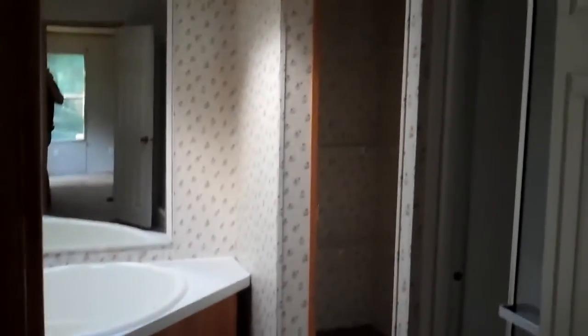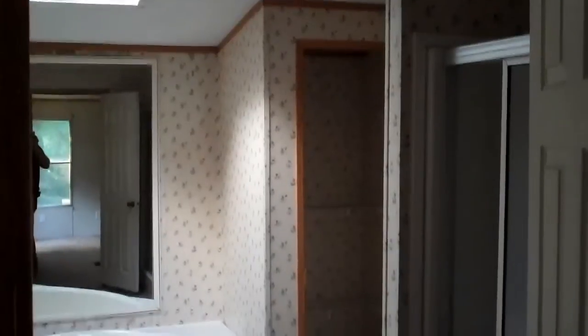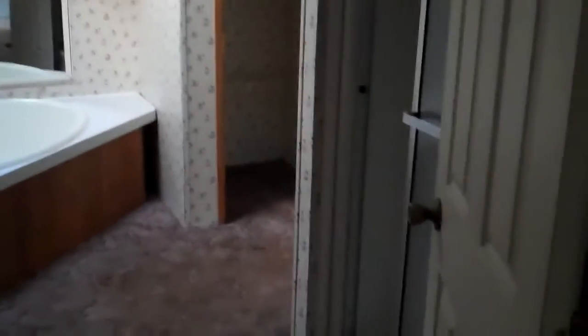The master bath has a one-piece tub and shower — looks like that's in great shape. Toilets are in good shape. This is the linen closet across from the commode.